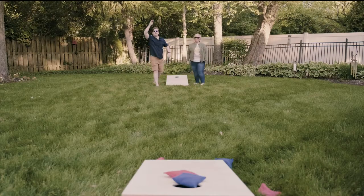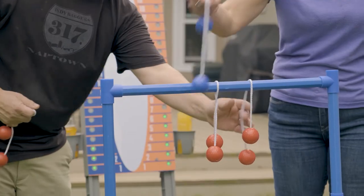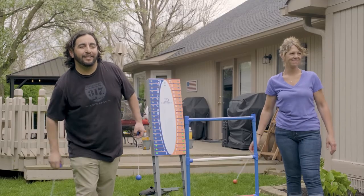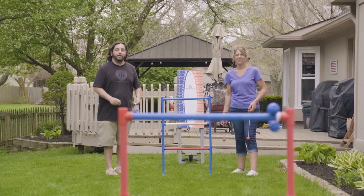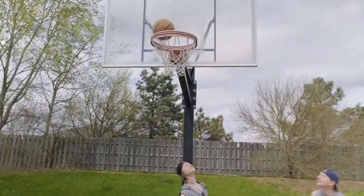Of course, it's always more fun when you win, and that goes for any game — not just cornhole — which is why Scorebox 21 is also perfect for ladder toss, table tennis, basketball, or any game played to 21.